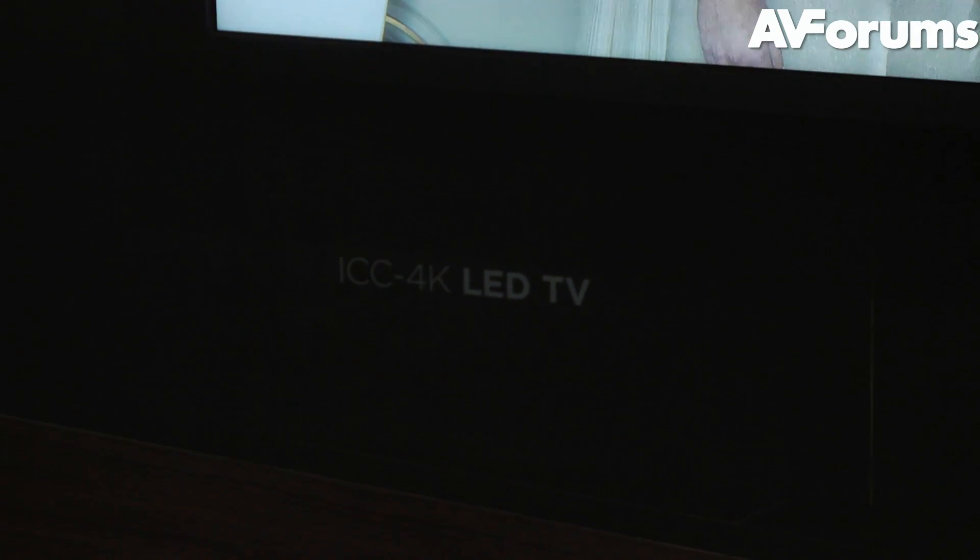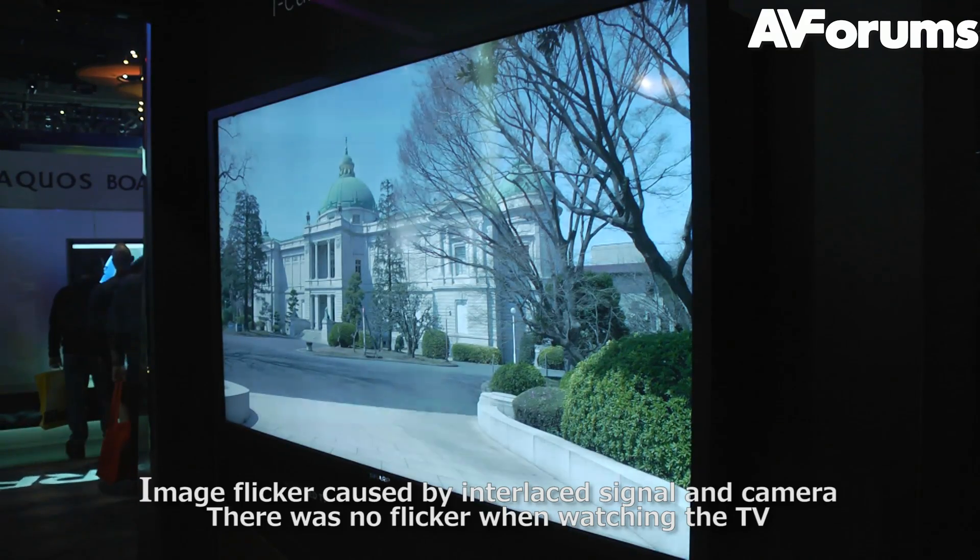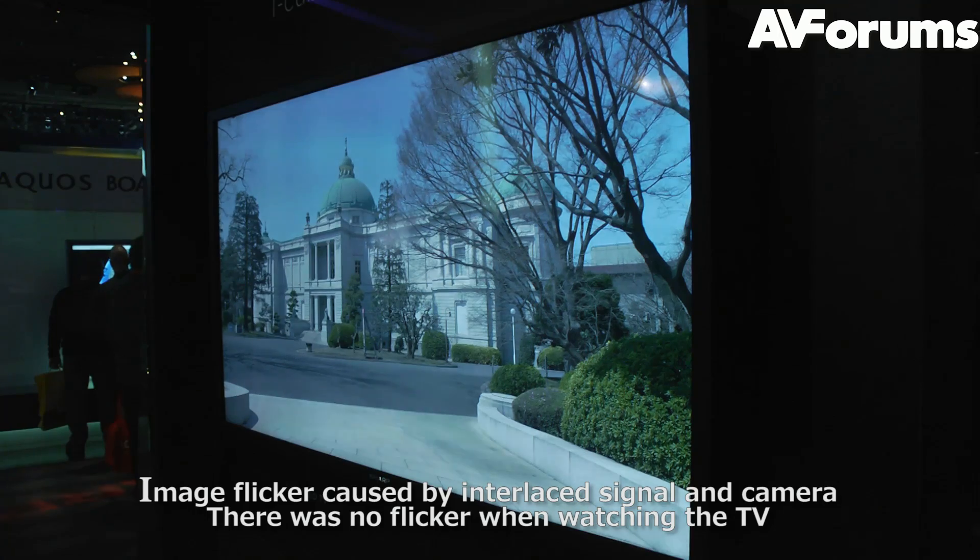The ICC aspect of it will actually help with the overall depth of the image, and not just affecting detail. So you'll actually feel like you're looking into the image as opposed to looking at a flat image.